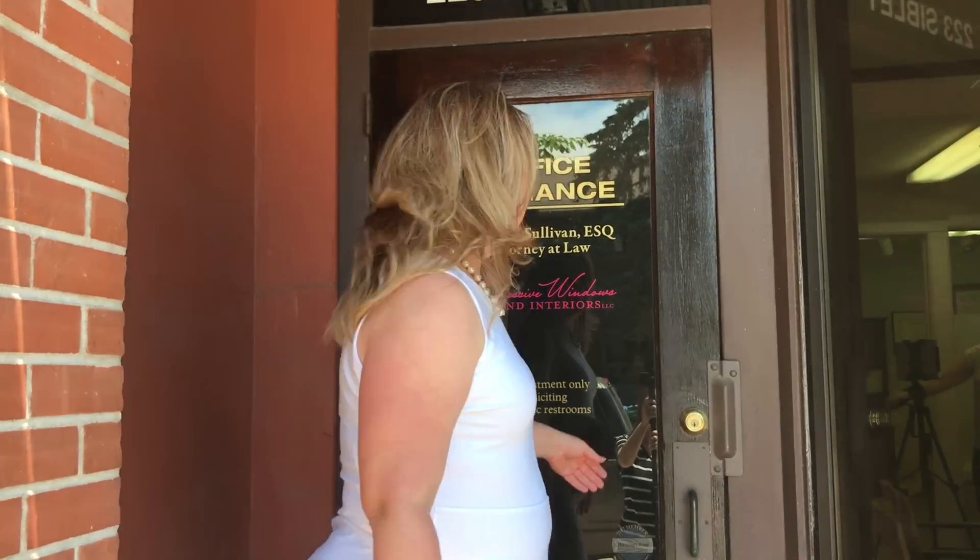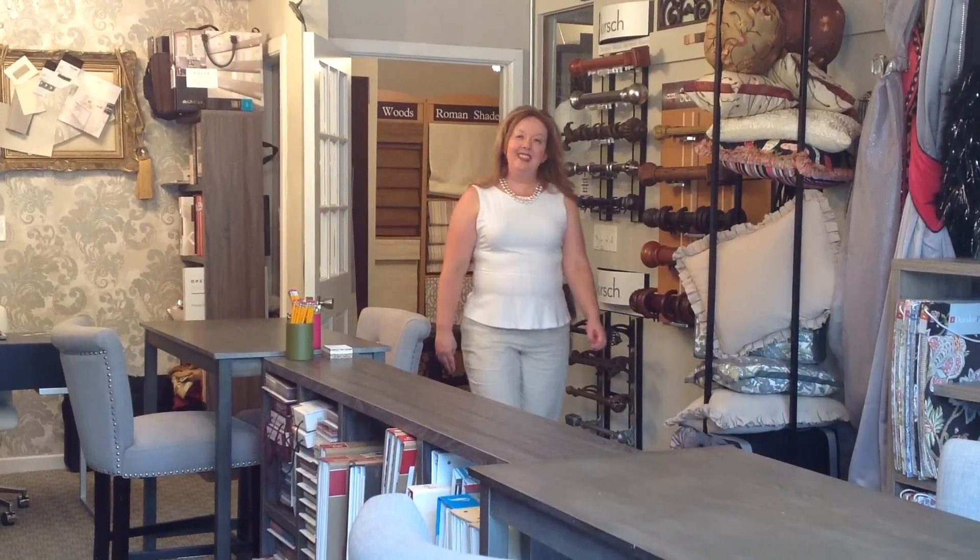Hi, welcome to Impressive Windows and Interiors. This is our design selection showroom. Thanks for stopping by. This space has a very unique history in my family.